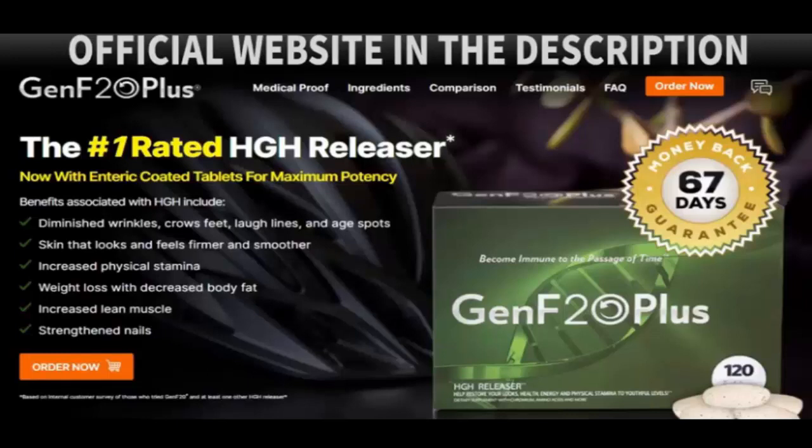This supplement contains the triple advantage system. GenF20 Plus is the only one that can help you erase years from your face and body — a powerful combination of amino acids, nutrients, and peptides that are scientifically proven to encourage your body to safely and naturally increase your HGH to more youthful levels. Did you know that the leading cause of problems associated with aging is falling HGH levels? This growth hormone, commonly known as HGH, is the only known anti-aging treatment that actually makes people look younger.